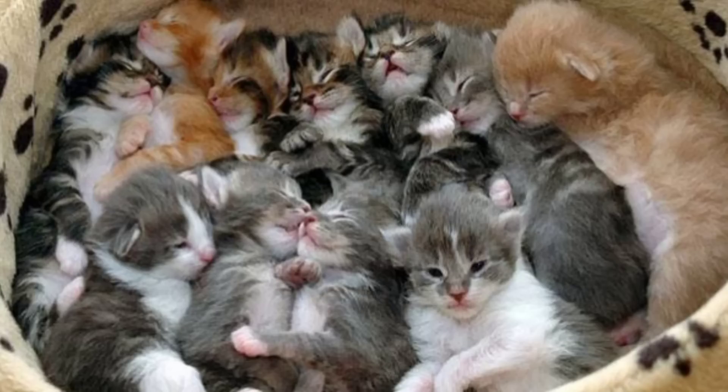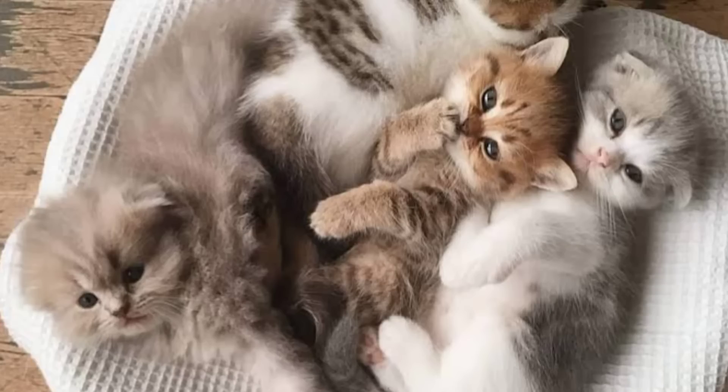Whether you are a seasoned sailor, intermediate level, or something of a beginner, if you're looking to take your feline friend out on the water, this is for you. We have a few handy tips to teach you how to sail with a cat and to ensure the safest and most fulfilling trip for you and your cat.